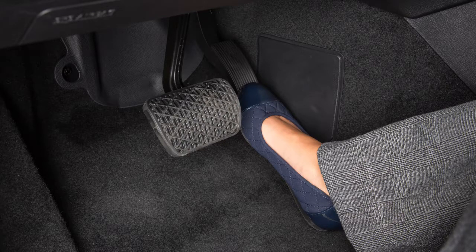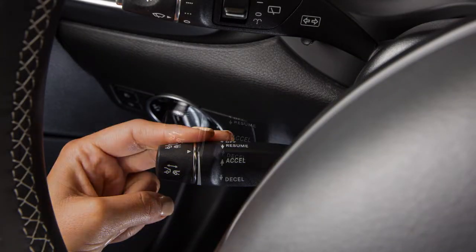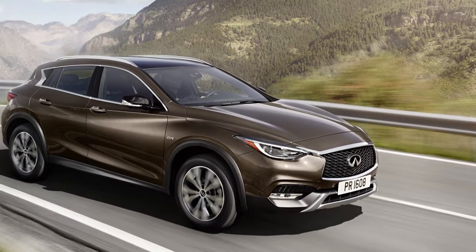Accelerate to your desired speed. Now, press this lever up or down and release to set the Intelligent Cruise Control.